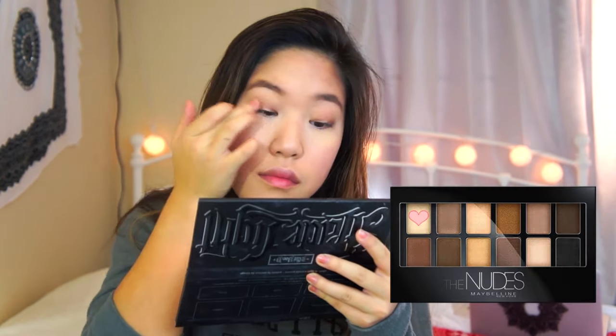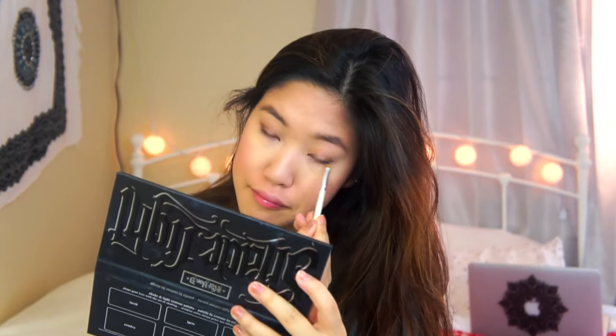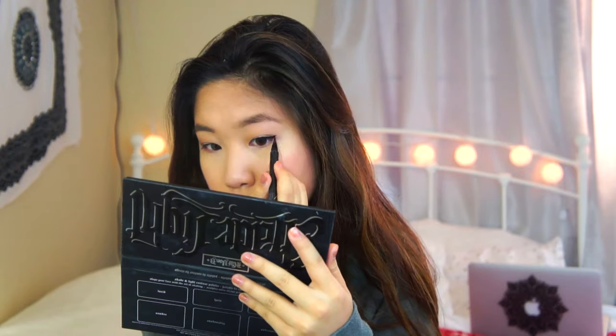I'm going to take the lightest color and apply it towards the middle of my lid. Then I'm going to use the crease color to put it under my lash line, and tight line using my Rimmel Gel Eyeliner. I love a winged liner so I'm going to use my Maybelline Hyper Sharp Eyeliner to create a nice wing.